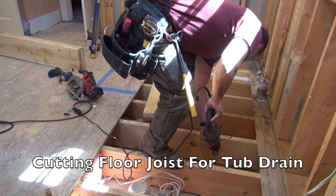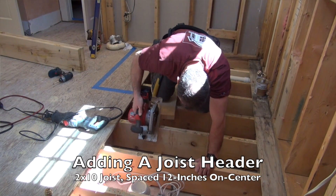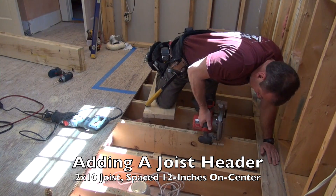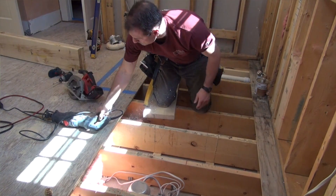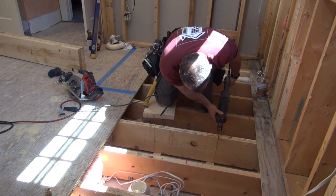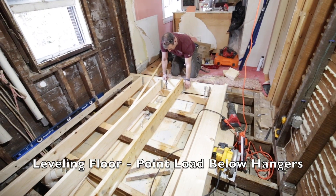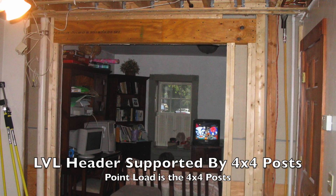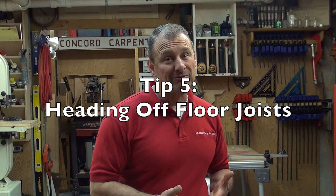Contractors can cut joists to accommodate plumbing and HVAC equipment, as long as they properly transfer the load to adjoining joists by adding headers. Understanding different types of basic framing methods helps you identify load paths in the house. Homes are built to transfer structural load down through the framing to the foundation and into the soil — this is called a load path. Point loads are concentrated in a small area, near things like where a post supports a major beam, header, or ridge beam.